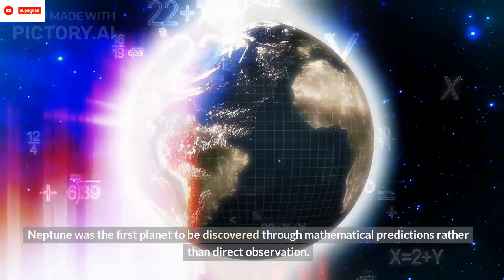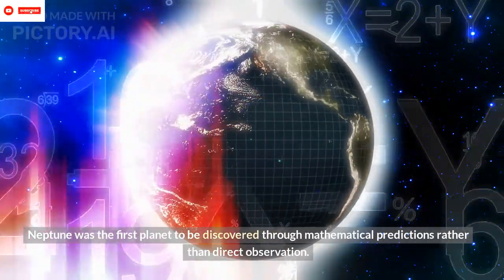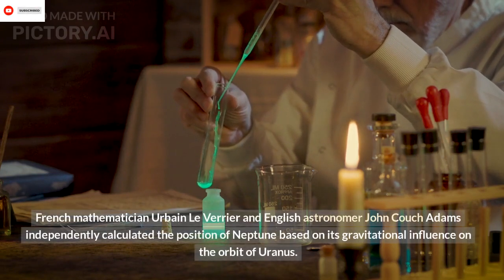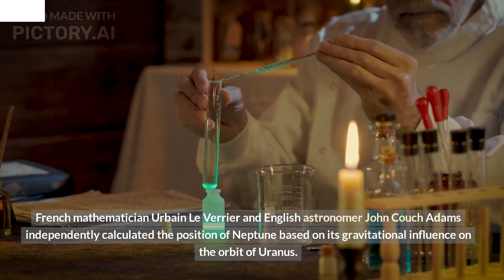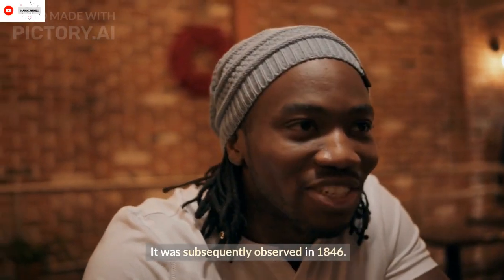Discovery: Neptune was the first planet to be discovered through mathematical predictions rather than direct observation. French mathematician Urbain Le Verrier and English astronomer John Couch Adams independently calculated the position of Neptune based on its gravitational influence on the orbit of Uranus. It was subsequently observed in 1846.